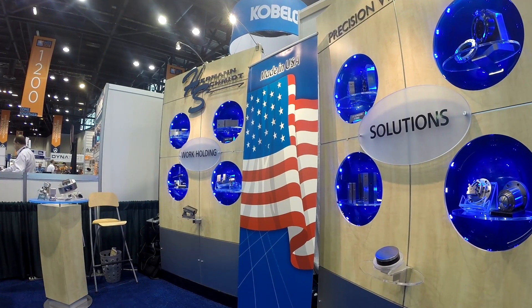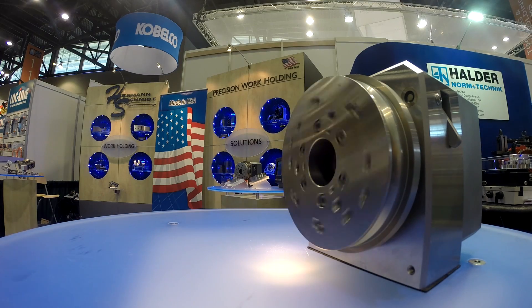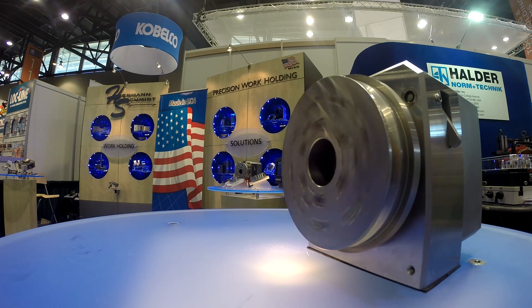I'm Peter Schmidt, President of Hermann Schmidt Company. Hermann Schmidt has been a manufacturer of precision tools for over 50 years. Our focus is magnetic work holding and precision mechanical fixtures for the metalworking industry.